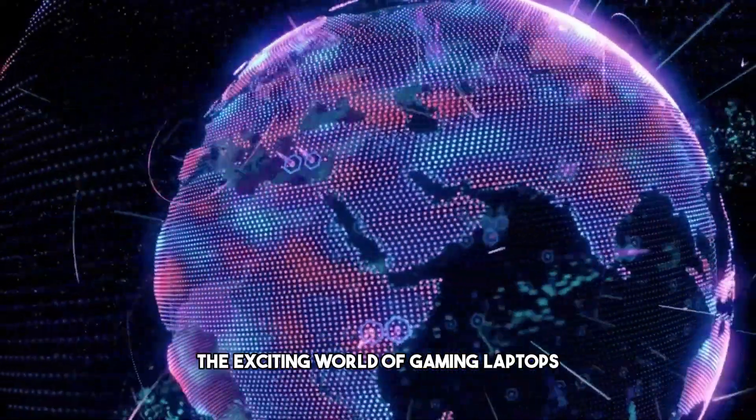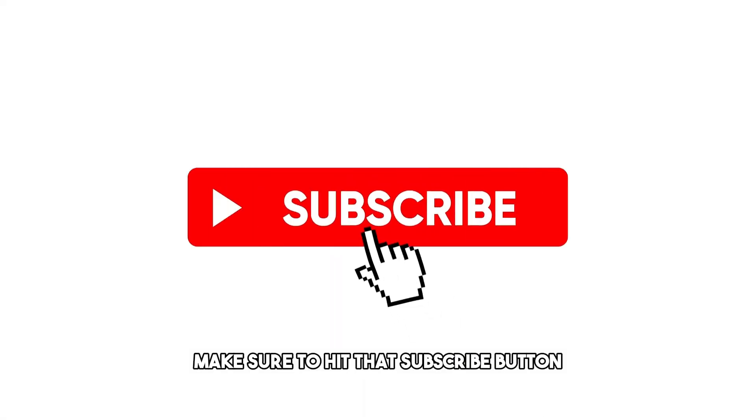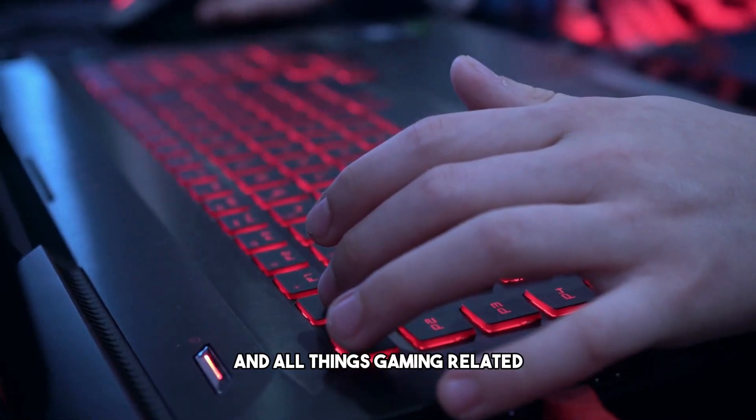But before we jump into the exciting world of gaming laptops, make sure to hit that subscribe button and ring the notification bell so you never miss out on our in-depth tech reviews, gaming tips, and all things gaming-related.